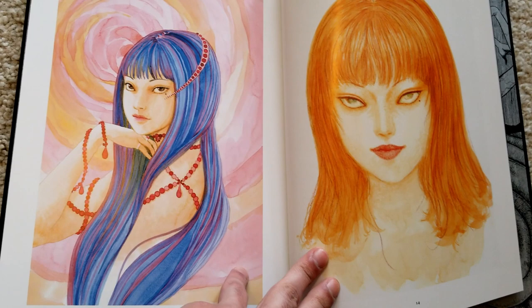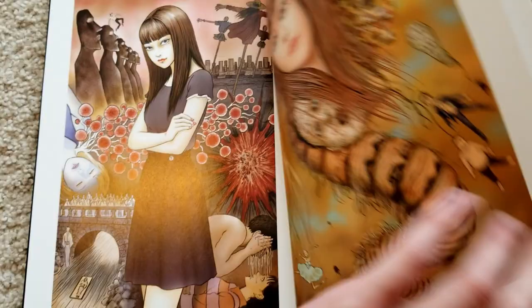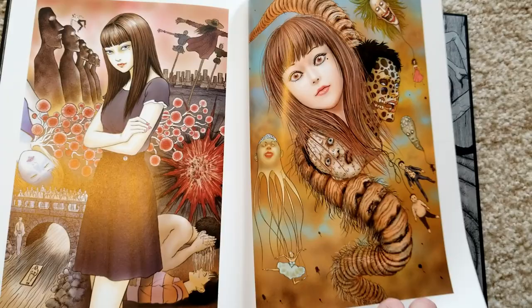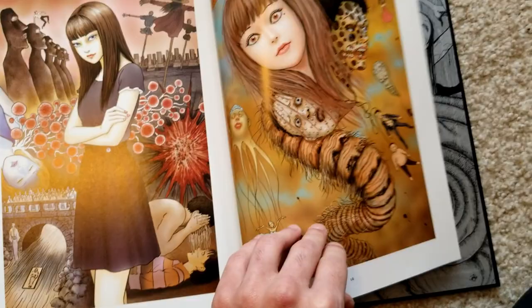Apparently they also had trouble collecting enough color work to make the bulk of the book — they were worried they weren't going to find enough, and actually had to go to some museums and people who had original pieces to put this together. That's maybe why they reused so much artwork that was already used before, but here it's bigger, on better paper, and it just looks better in general.